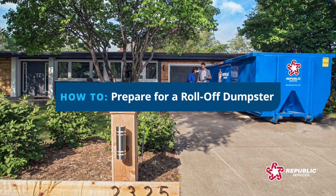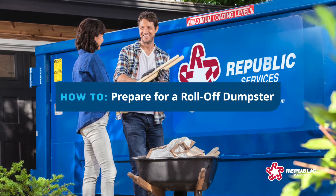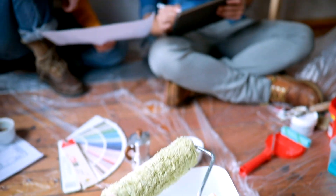Renting a roll-off dumpster from Republic Services is the simple solution for removing waste that piles up from renovation projects and major cleanups at your home.